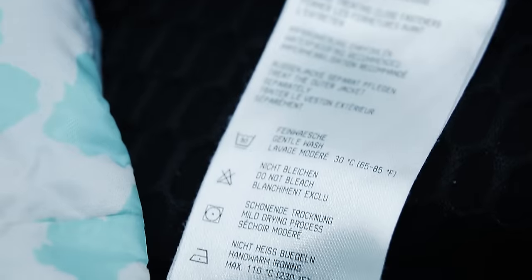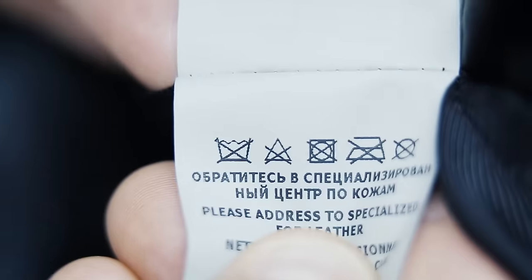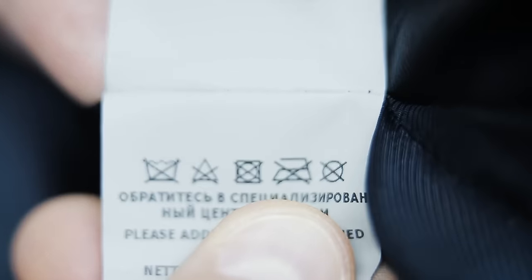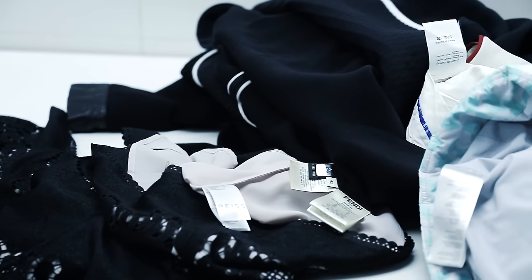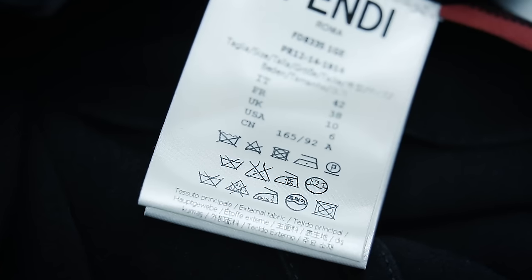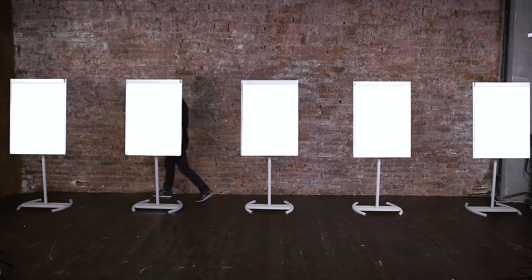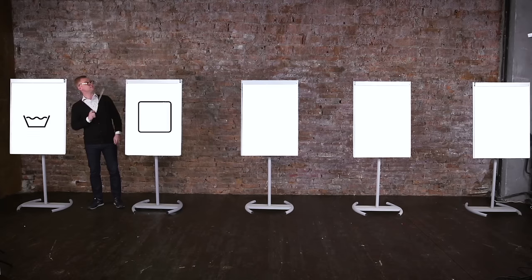Today, labels have all the information in great detail. There are so many symbols that sometimes they contradict each other — you look at the tag and understand that the thing can neither be washed nor ironed. Wear it and throw it away? But does it make any difference if people most of the time don't look at the symbols and don't even understand them? So here's a short educational program. There are five basic symbols: washing, drying, ironing, bleaching, and dry cleaning.